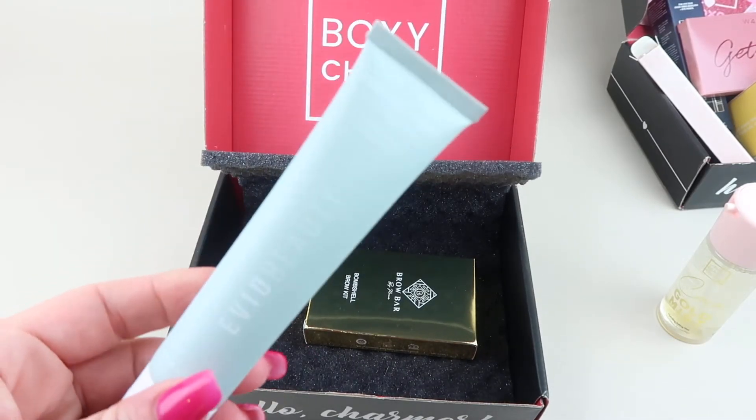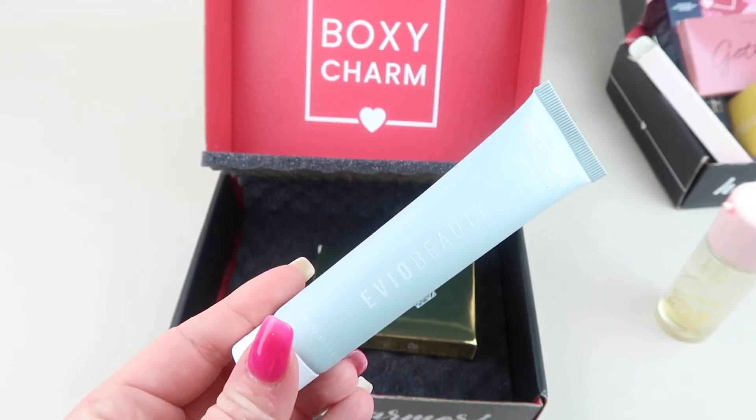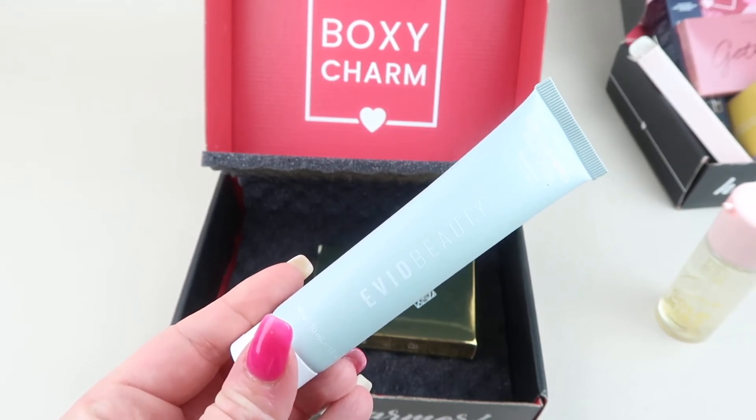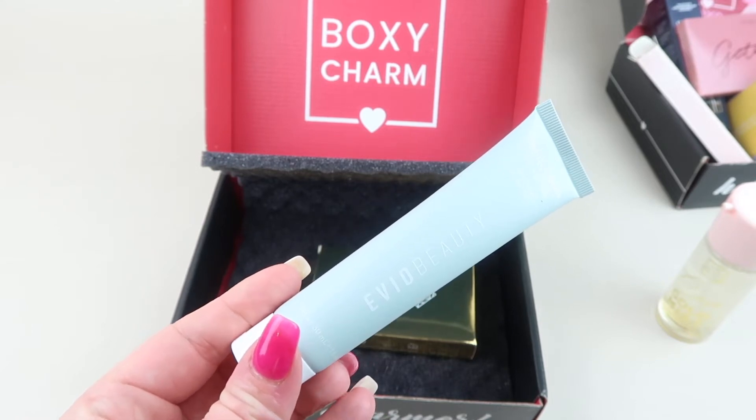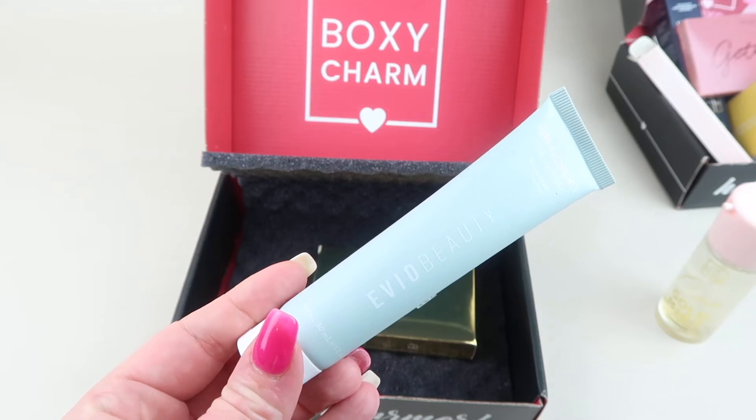Next up is the EVIO Beauty Pore Perfect Primer, which retails for $23. It's a primer with a matte finish that creates a smooth base for your foundation and helps it last all day.